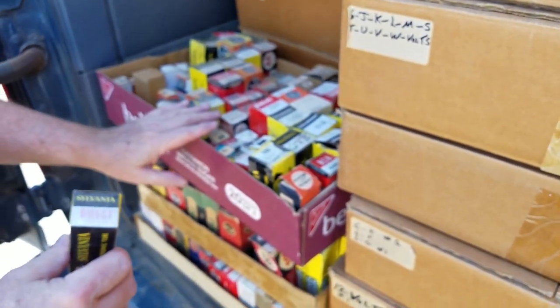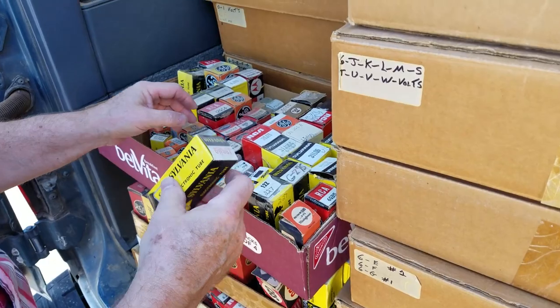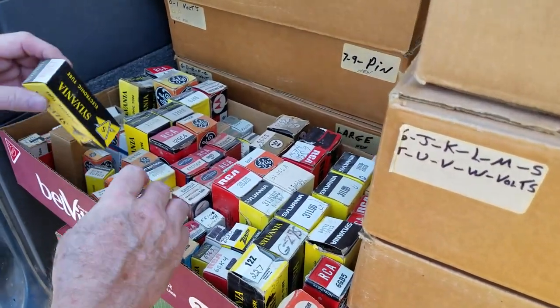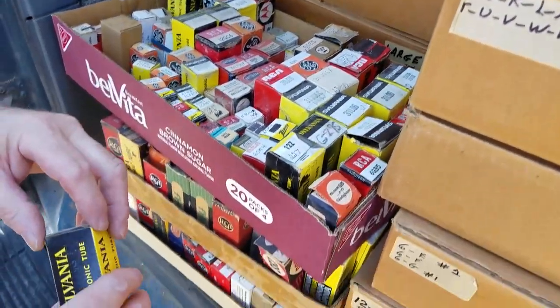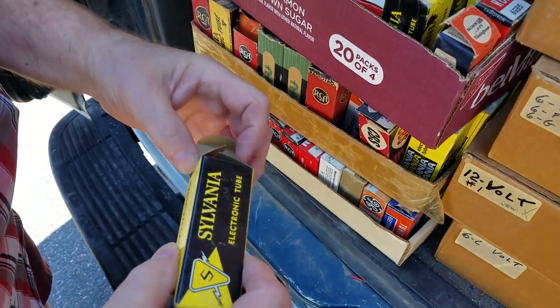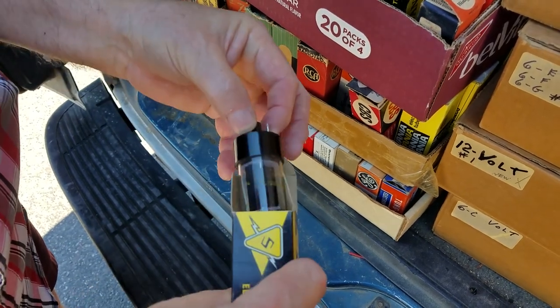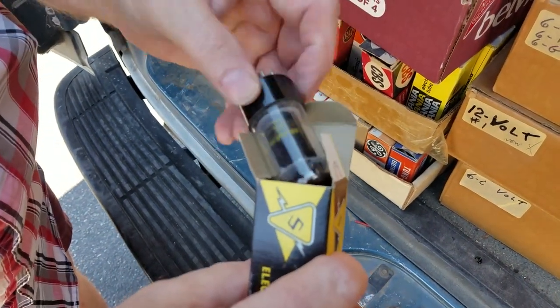One thing I was told: the red label Sylvania is a lower grade tube than the black label Sylvania. It could just be warranty — one will have a longer warranty than the other. But I was told the red label wasn't as good a tube, though I haven't had trouble with either. What would the warranty matter anyway — you throw the box away when you put the tube in.